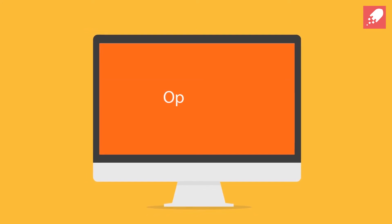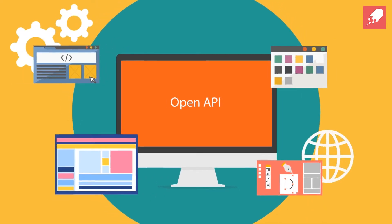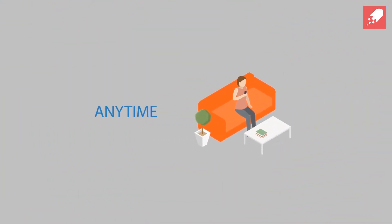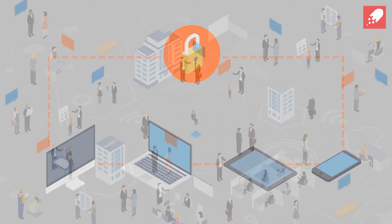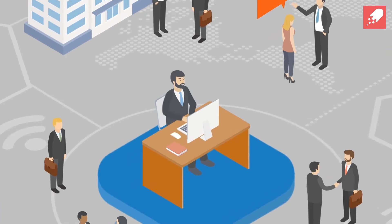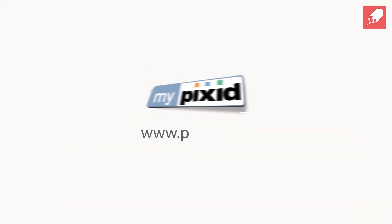And because MyPixit has an open API, it can seamlessly integrate with your existing and future software. What's more, it can be accessed anytime, anywhere and on any device, securely. Ready to see what MyPixit can do for your business? Then book your live demo now. Visit www.pixit.co.uk.